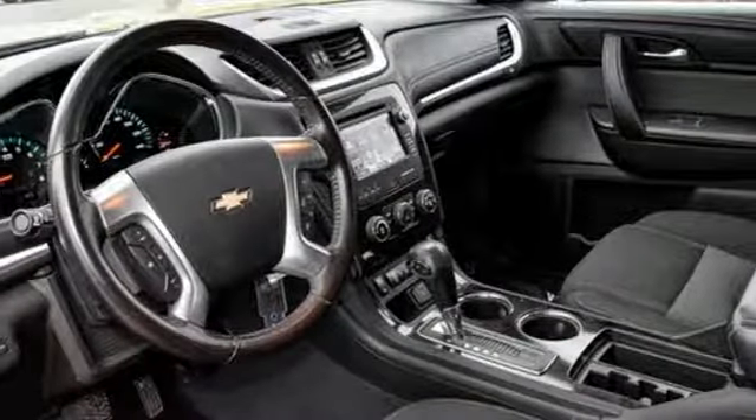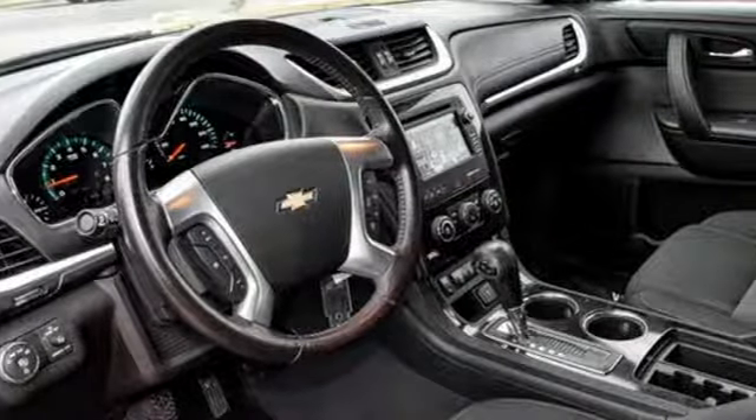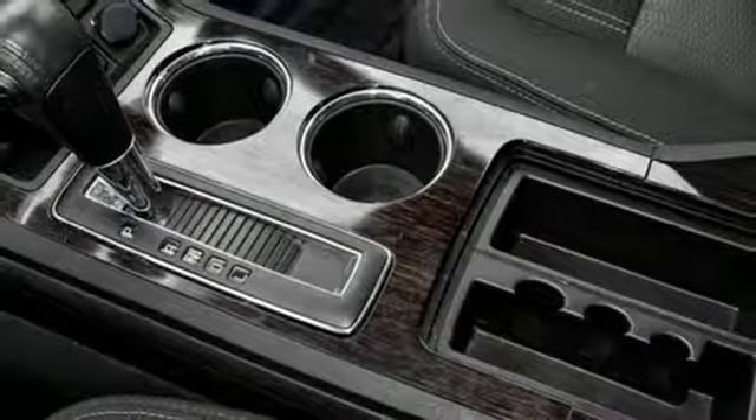Touch screen display, aluminum wheels, remote engine start, and V6 engine.